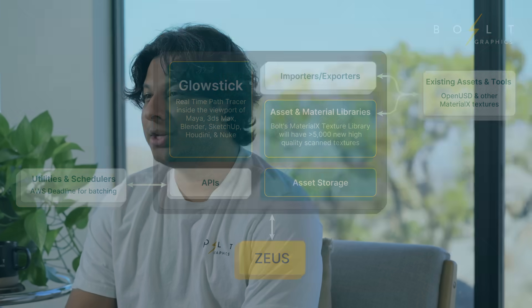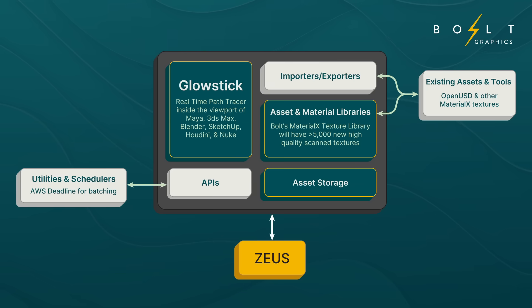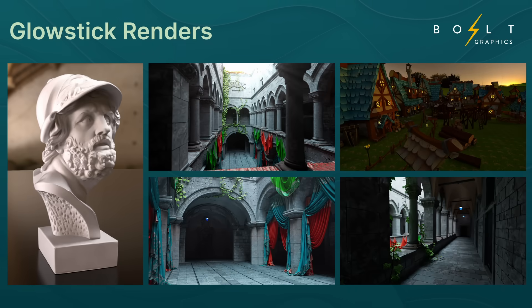Zeus is 10 times faster than any other GPU in path tracing while consuming less power. This huge advance in rendering capabilities will revolutionize industries like film, game production, architecture, and product design by giving creatives the performance they need. Along with Zeus, we're also announcing Glowstick, our upcoming production path tracer that will be included with Zeus at no additional cost. Glowstick harnesses the power of Zeus to bring real-time path tracing to everyone. We're also bringing an extremely high quality scan texture library with over 5,000 textures.